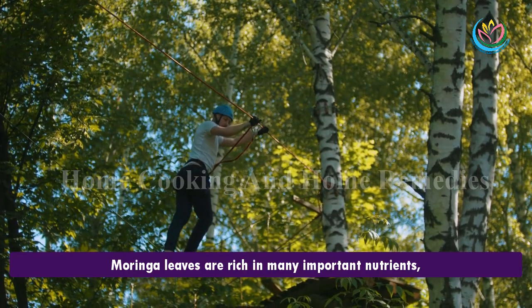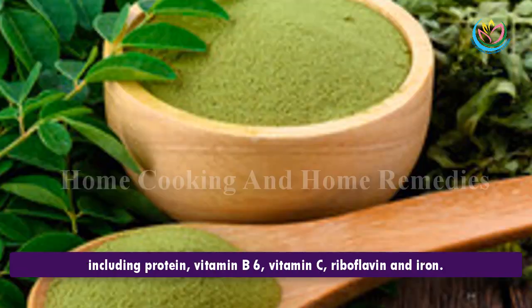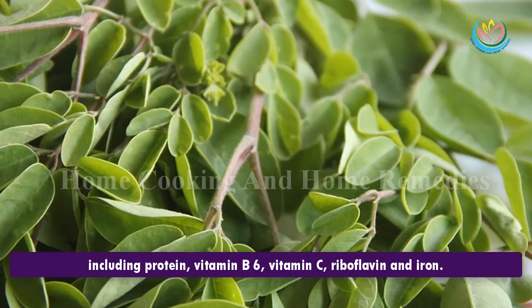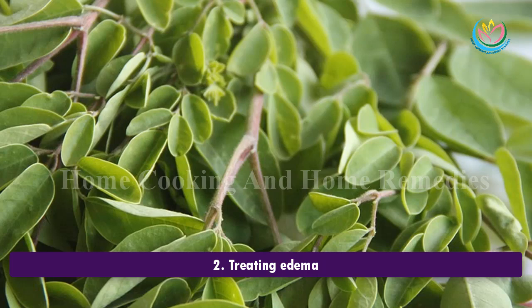1. Moringa oleifera is very nutritious. Moringa leaves are rich in many important nutrients including protein, vitamin B6, vitamin C, riboflavin, and iron.